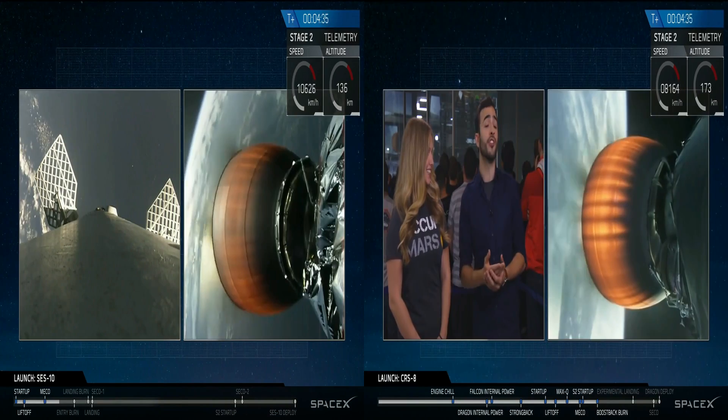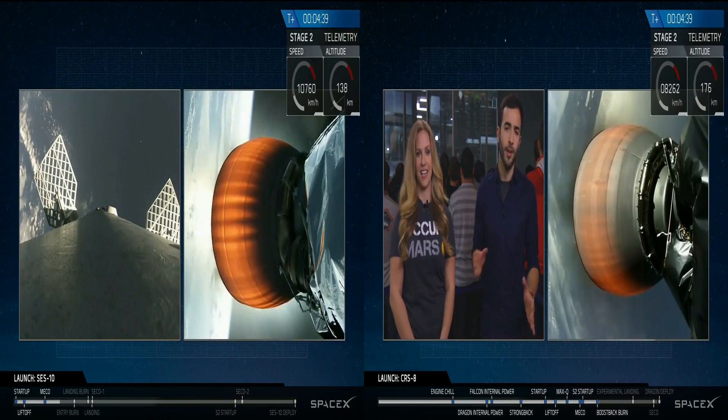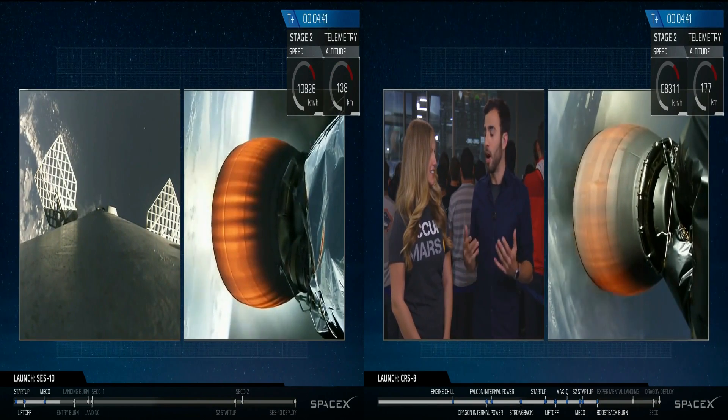We've got our first stage heading for landing. Coming up, we're going to be tracking the first stage as it approaches our drone ship, 'Of Course I Still Love You.'